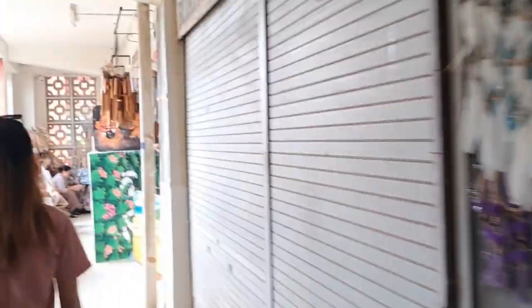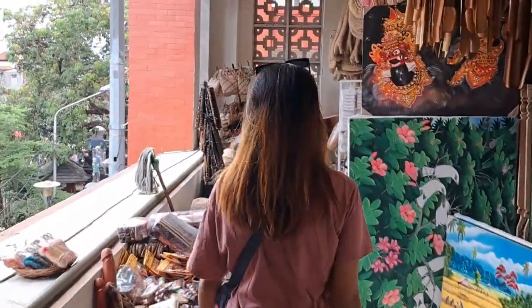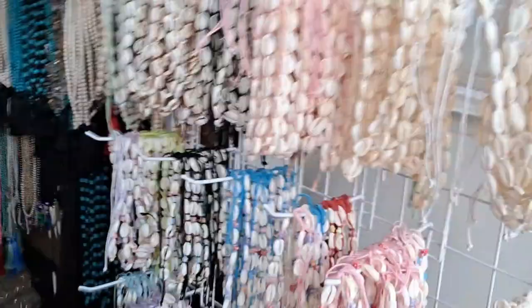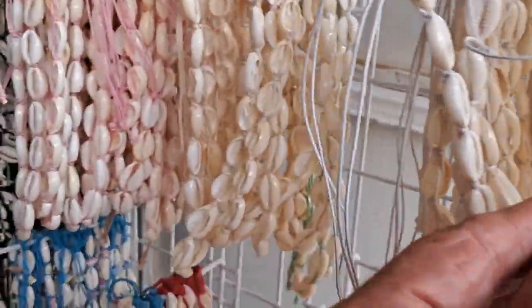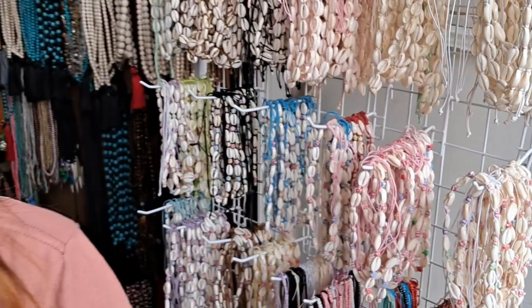Dreamcatchers, fridge magnets — they've more or less got every sort of arts and craft in here that you can think of. What we're after are bracelets made out of little tiny cowrie shells. Yuli sells them online — this is our shop. They've got the little tiny cowrie shells here, and Yuli buys them here and sells them online.